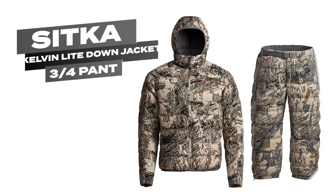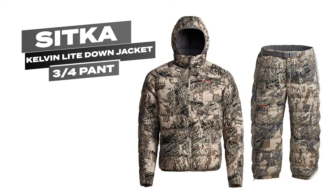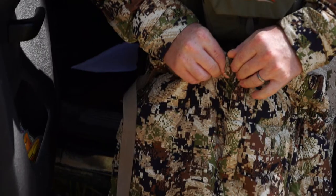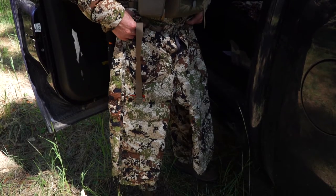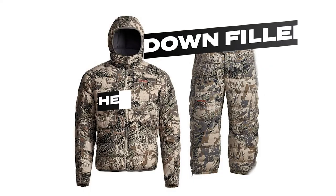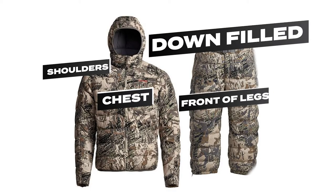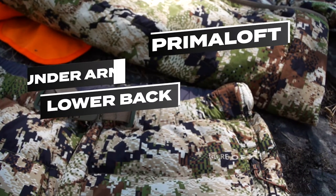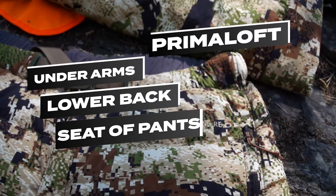This blend can now be found in their new Kelvin Light Down jacket and three-quarter pant. For both jacket and pant, Sitka has placed this down blend only where you need it most — like the chest, shoulders, and front of the legs. Only Primaloft is found along the lower back, under the arms, and the seat of the pants.